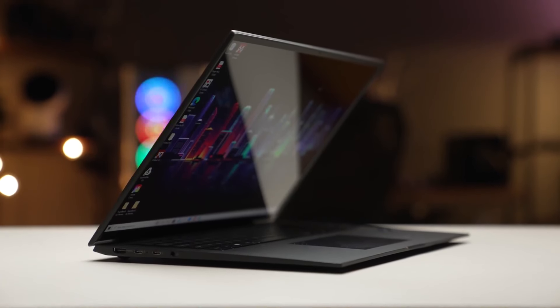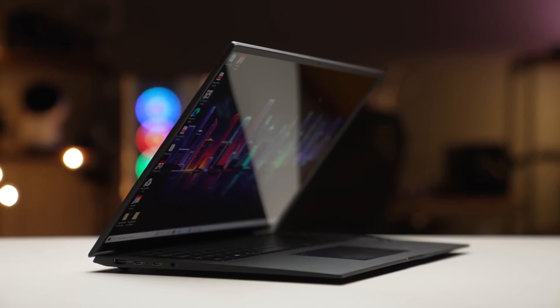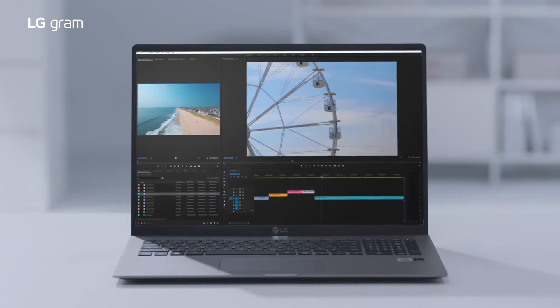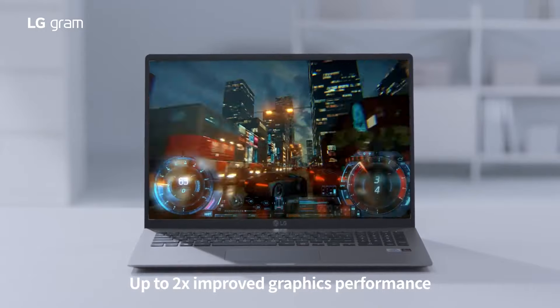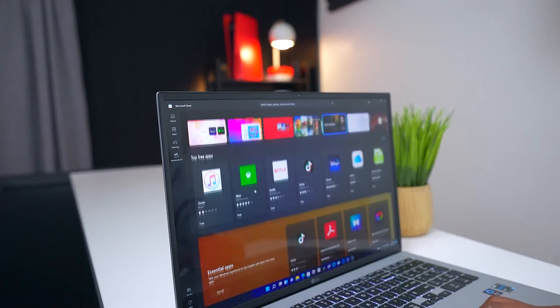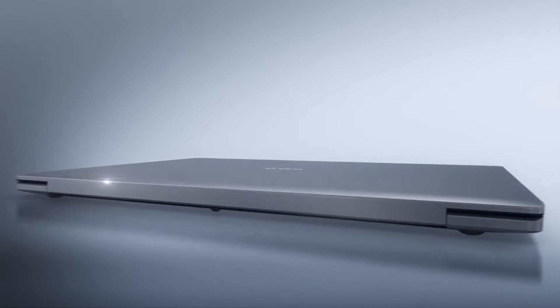It also includes some of today's most cutting-edge mobile technology, such as Intel's new 11th-generation processors and Iris Xe graphics. The battery life is also very good, with a single charge easily lasting around 12 hours. Although it isn't the most visually appealing laptop, its powerful components, lightweight build, and large screen make it an excellent graphic design laptop.